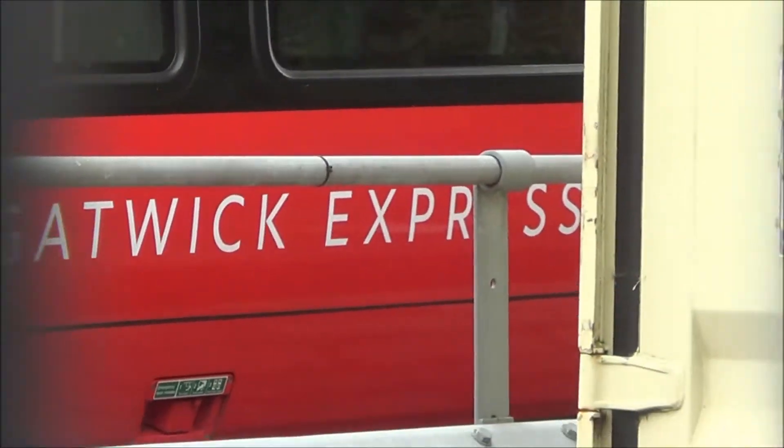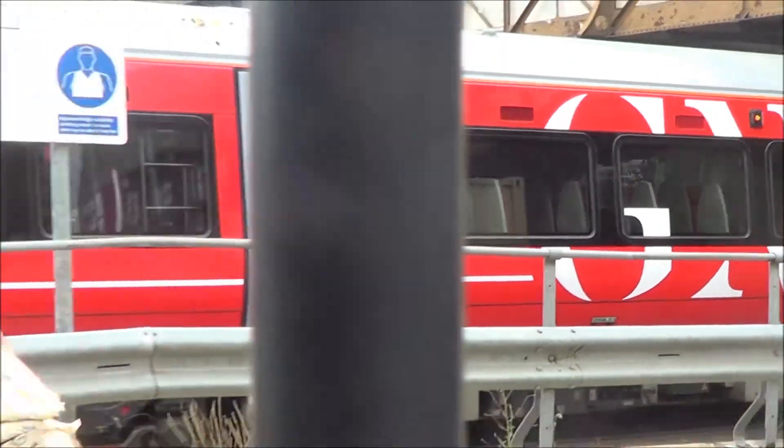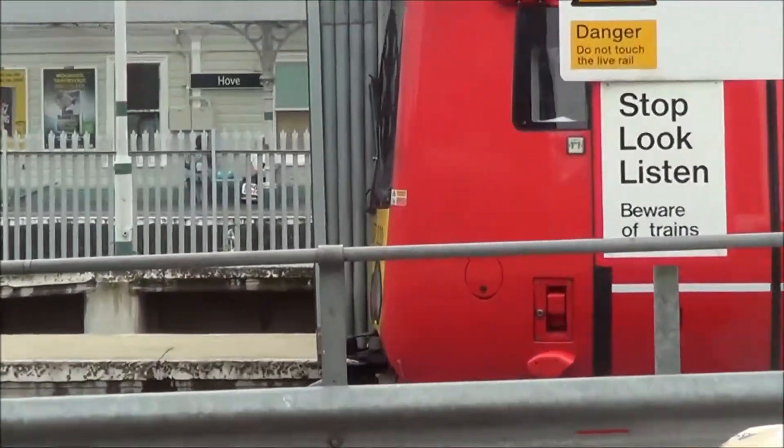Gatwick Express there — very, very nice train.